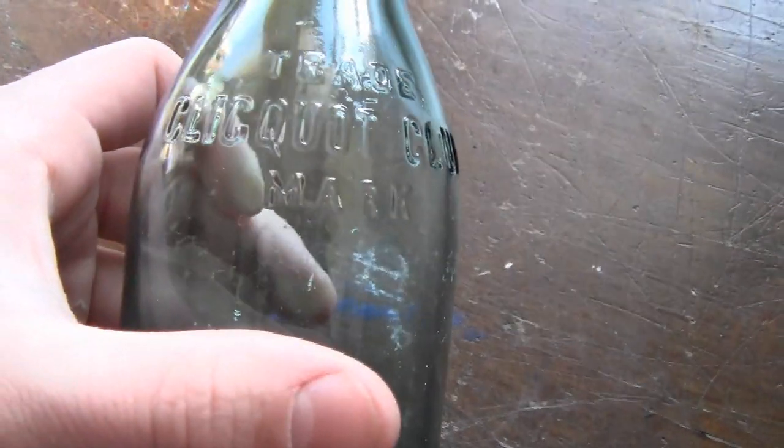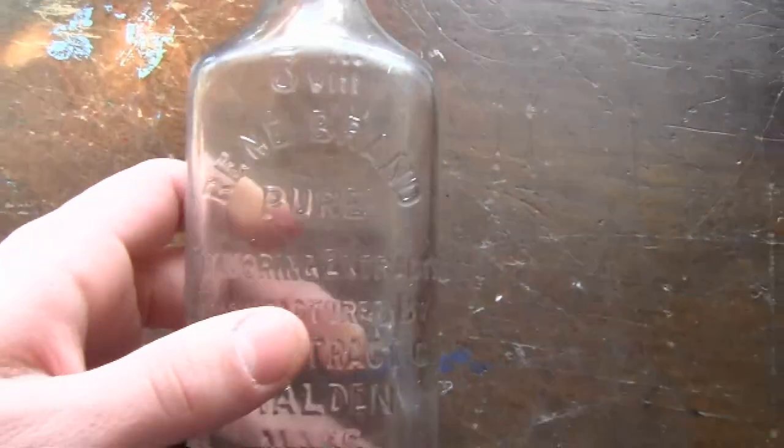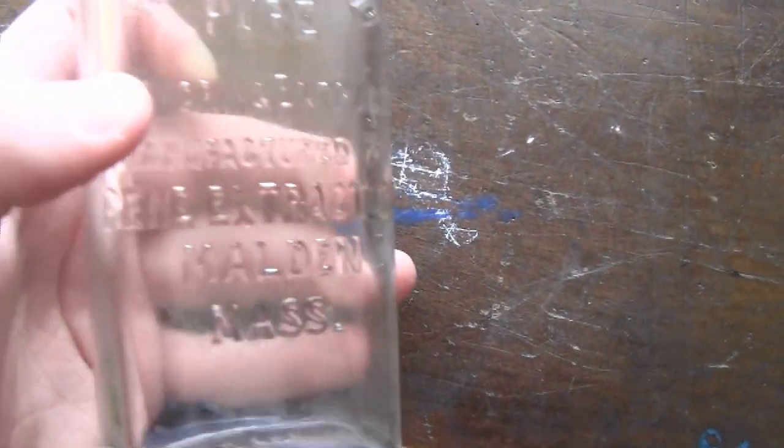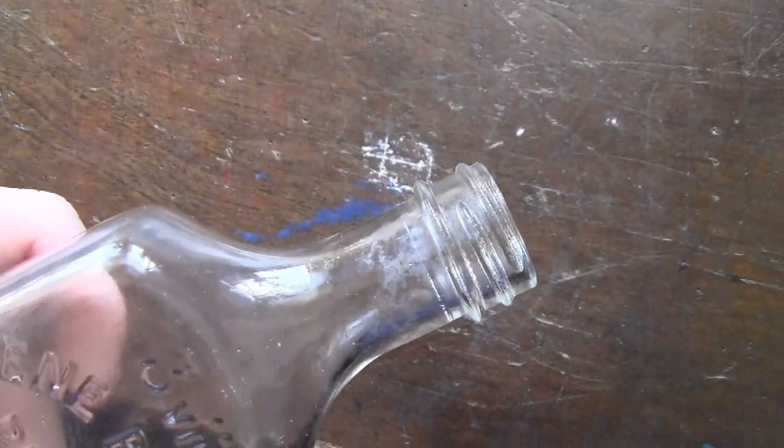This one I haven't even read yet — trade, club, trademark, registered. It's a nice color bottle, must be a soda. Found this — Rhean Brand Pure Flavoring Extracts, manufactured by Rhean Extract Co., Malden, Mass. I'm not really familiar with that name — Malden, that town. Screw cap, probably 1920s.